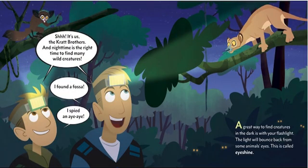Shhh, it's us, the Kratt brothers, and nighttime is the right time to find many wild creatures. I found a fossa. I spied an aye-aye. A great way to find creatures in the dark is with your flashlight. The light will bounce back from some animals' eyes. This is called eye shine.